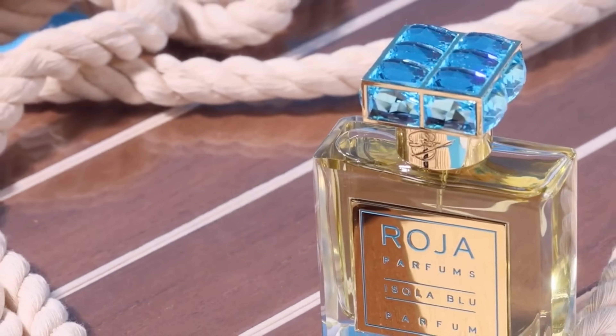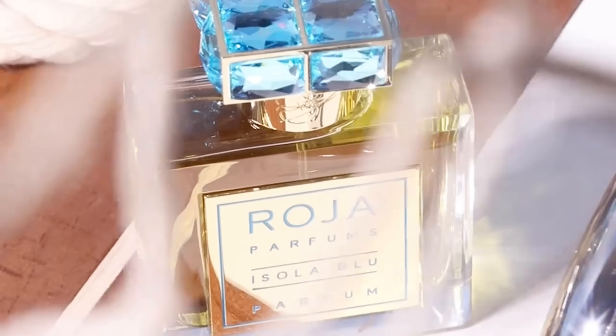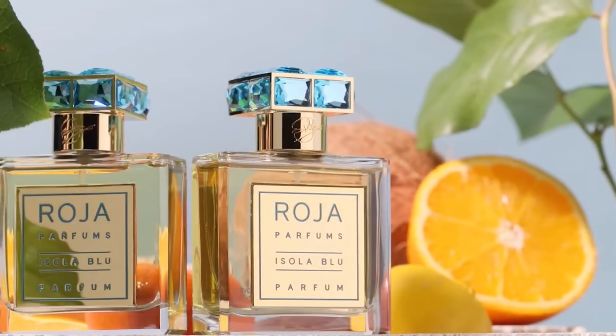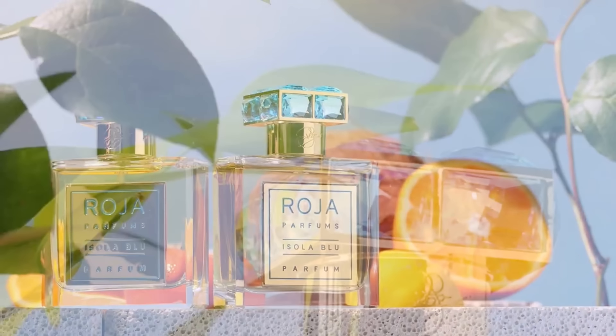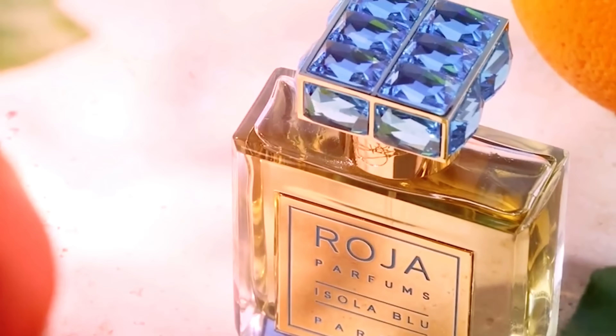As Roja personally described it, this fragrance is supposed to be very transportive — taking you to your favorite place, this fantasy island filled with sun and the sea breeze. Maybe you're holding a cocktail. That is the kind of feel you're going to get here: vacation, holiday, fun times, entertainment, having a great time with family and friends.